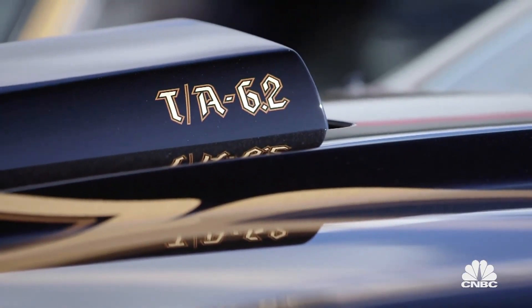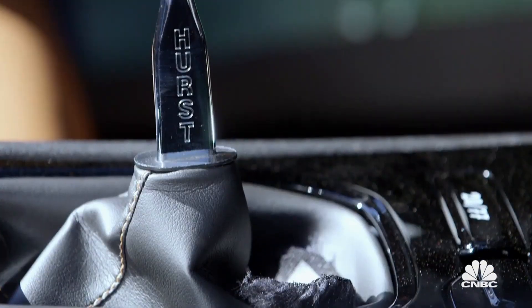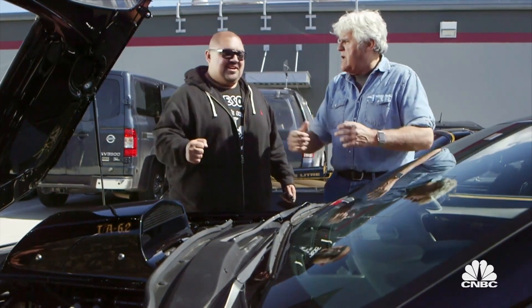Let's open the hood. What are you looking at, 6.2 liter? It is a 6.2 liter engine, Jay. Very nice. I wanted a manual transmission, though. I wanted to go a little old school with it — just for the exercise, for the workout, you know, working something.